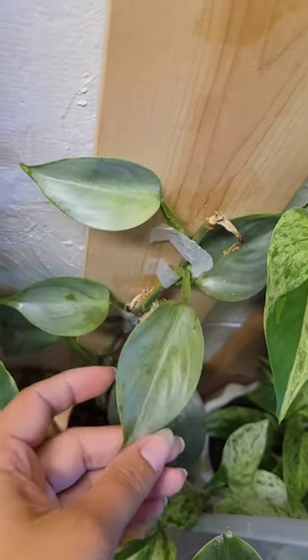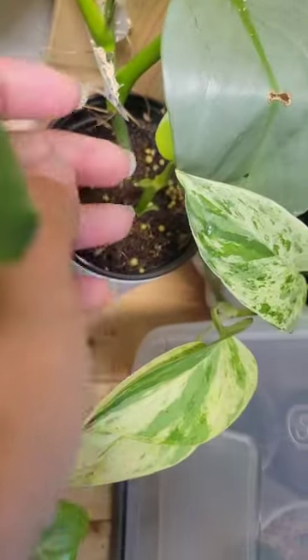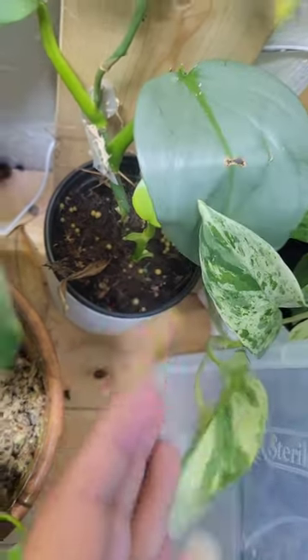The Silver Sword over here also did not like the watering and needs a repot. It totally decided that after I chipped off the top of it, it wants to push out new growth on the bottom instead of the top, so this might need a chop and prop.